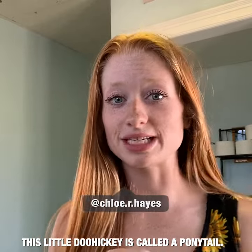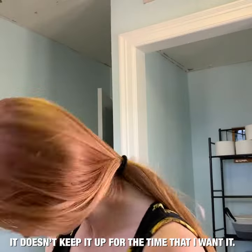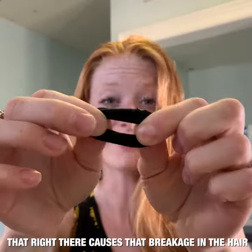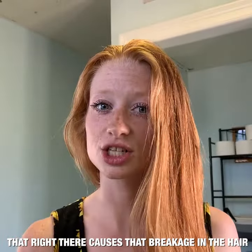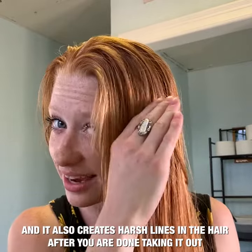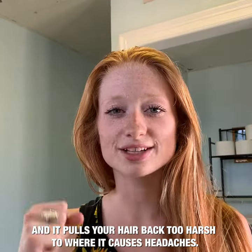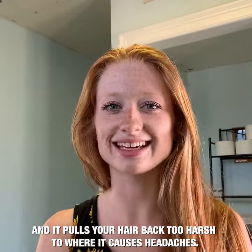This old doohickey is called a ponytail. It doesn't keep it up for the time that I want it — it goes right back to flat. That right there causes breakage in the hair, which I don't like at all. It also creates harsh lines in the hair after you're done taking it out, and it pulls your hair back too harshly, causing headaches.